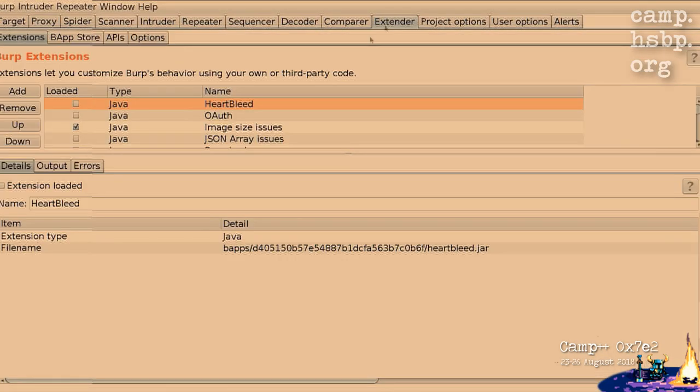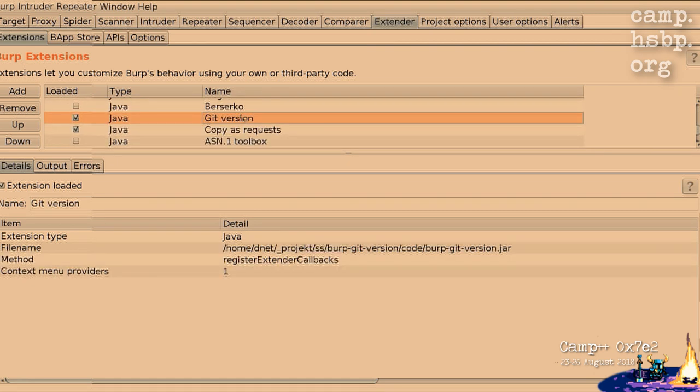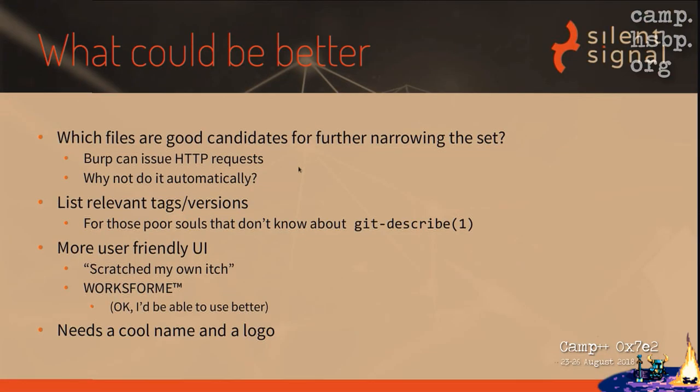If you don't know git describe, the tool could display it — it's a really good first commit for someone wanting to get into this. Also, the user interface is not very friendly: it has a progress bar and a text area where I just dump all log lines, because it's kind of scratching my own niche project. It worked for my use case. It also needs a cool name and a logo. Right now it just says 'Find Version from Git Repository' in the menu and 'git version' in the extender — that's not very cool, but if you can come up with something, I'd be glad.